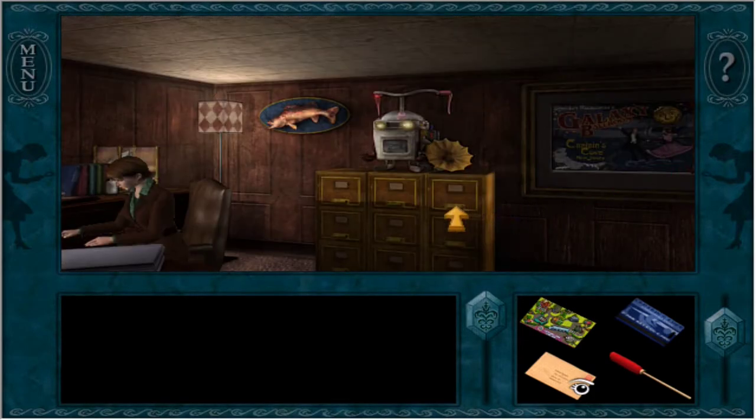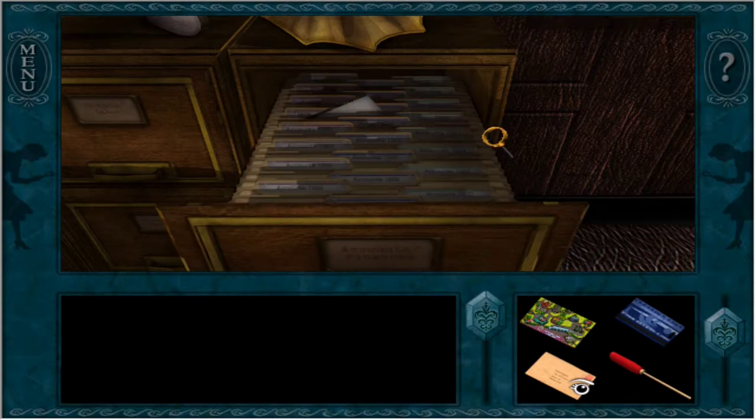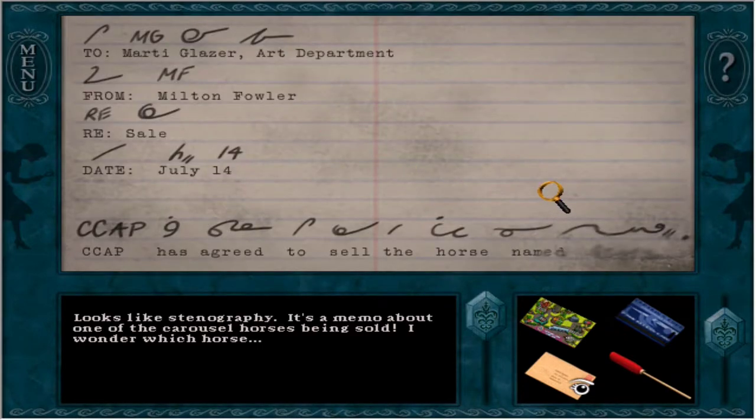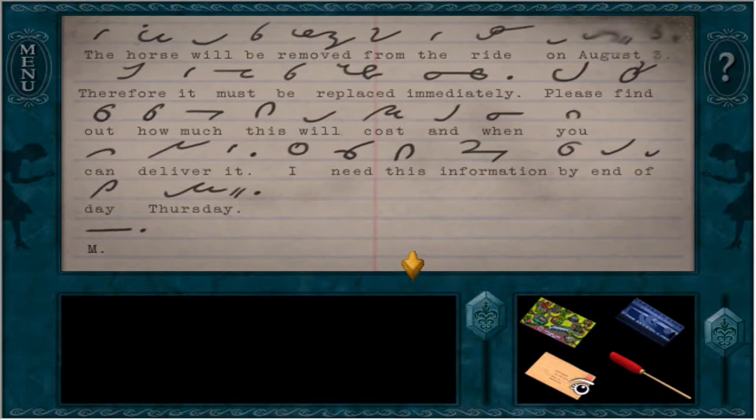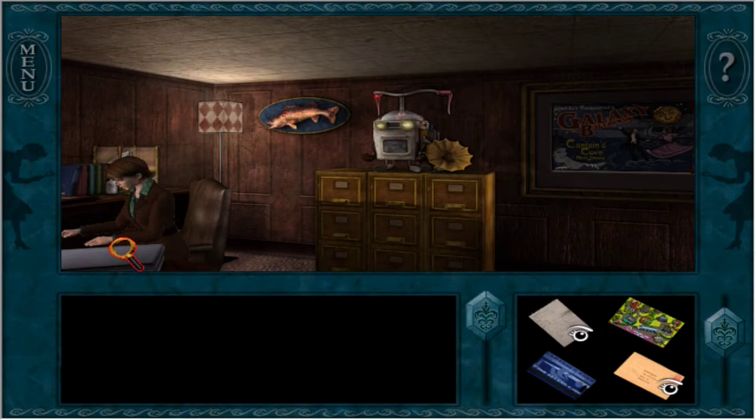Can we poke around here at all? Is she gonna get mad? She's fine. 'Excuse all the clutter, I'm still trying to get this place organized.' What's this then? Looks like stenography. Oh no, it's a memo about one of the carousel horses being sold. I wonder which horse - is it Moonglow? I can't read that. 'The horse will be removed from the ride on August 3rd. Therefore it must be replaced immediately. Please find out how much this will cost and when you can deliver it. I need this information by the end of the day, Thursday. M.' Is there anything else I can click on here? Doesn't seem to be.